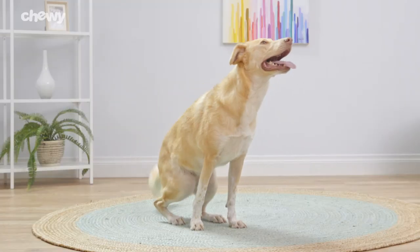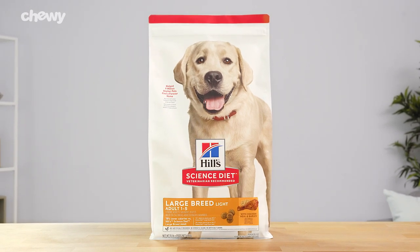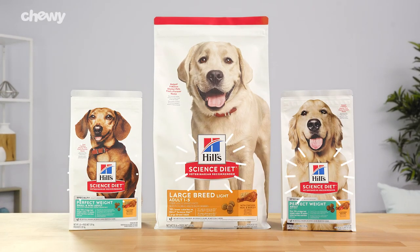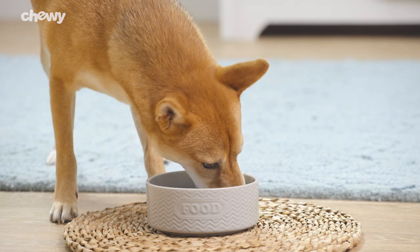If you have a less active adult dog, Hill's Science Diet Light provides precise nutrition for your pal who needs low-calorie food to help maintain a healthy weight. With Hill's Science Diet Weight Management Dog Food, you can give your pudgy pal a delicious meal guilt-free. I'm Catalina. Thanks for watching. Bye!